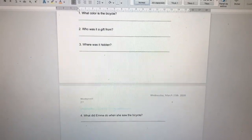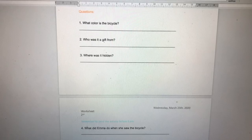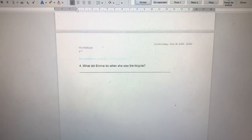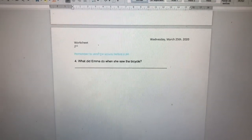You have four questions. Number one: what color is the bicycle? Number two: who was it a gift from? Number three: where was it hidden? And number four: what did Emma do when she saw the bicycle?